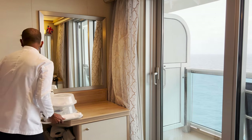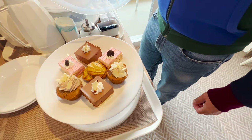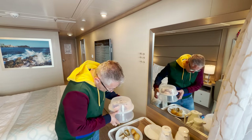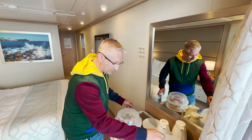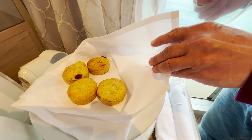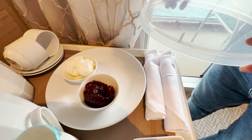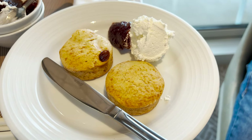So our afternoon tea has arrived and there's quite a lot here - I'm quite impressed with it. We've got cakes and some biscuits, and then underneath we've got sandwiches and a couple of rolls, and then we've got our scones which look really nice, and jam and cream, and tea and coffee. I'm impressed with it - very nice, still warm.